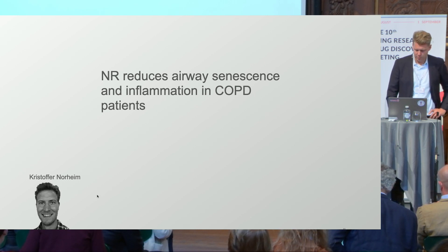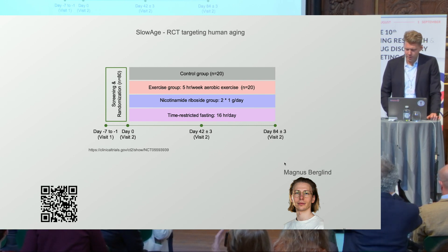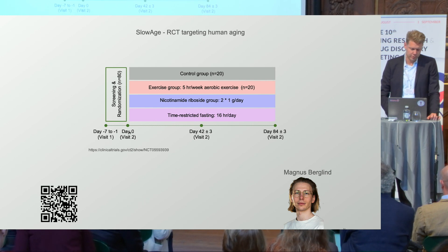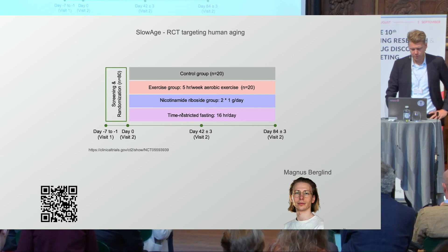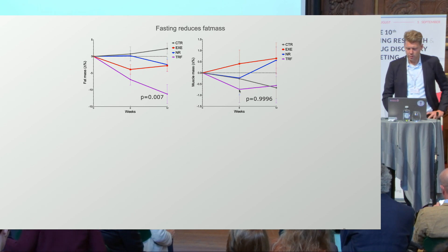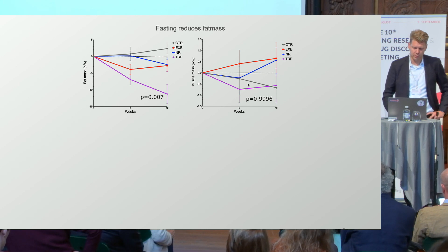The COPD trial was spearheaded by Christopher Norheim. We also did our SLOW-AGE trial, spearheaded by Magnus Berlin. We did a trial with 80 individuals randomized into four different groups: exercise, NR for NAD boosting, and time-restricted fasting. In the time-restricted fasting group, we see a quite significant drop in fat mass over 12 weeks. We don't see significant effects with the other measures. However, we do see a loss of muscle mass — although not significant compared to controls — which we always have to consider when doing time-restricted feeding.